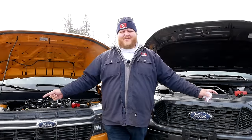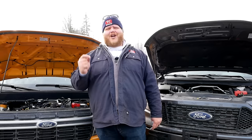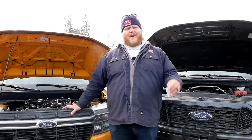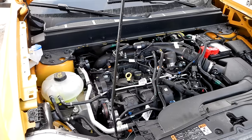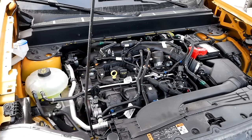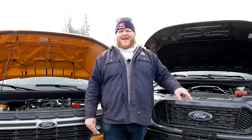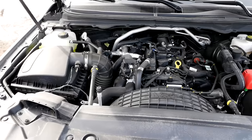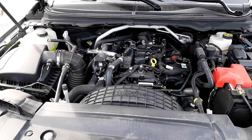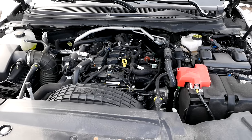Let's start by looking at the powertrain. Ford uses the same strategy for both of its small trucks — a turbocharged inline four-cylinder — but they're not the exact same. Over here in the Maverick we have a 2.0-liter turbocharged I4 making 250 horsepower and 277 pound-feet of torque, sent through an eight-speed automatic. Over in the Ranger it's a 2.3-liter turbocharged I4 making 270 horsepower and 310 pound-feet of torque, sent through a 10-speed automatic.